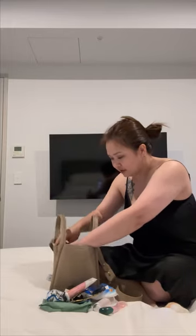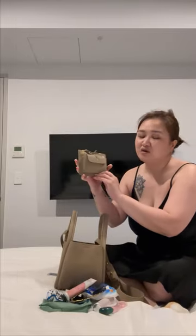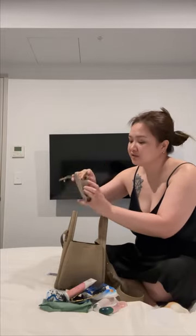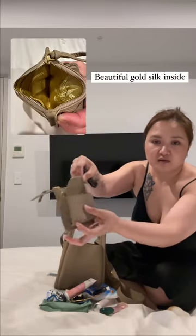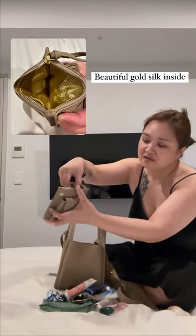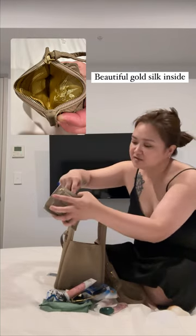Also, this bag comes with a small size — it's like a coin purse and card holder. I can fit — I didn't have any coins because I don't have any cash with me — so I can fit these lippies in the small front pocket, and this one is like a card holder inside.